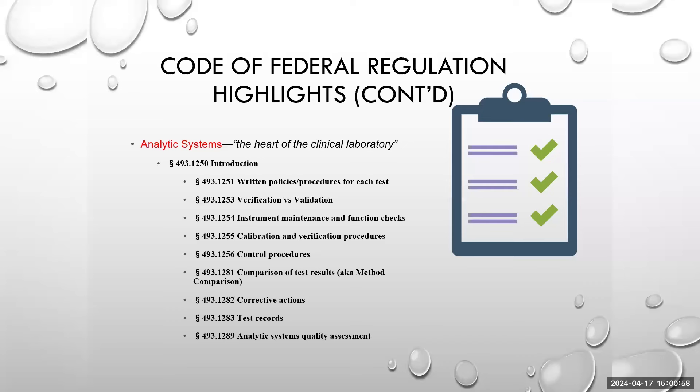Comparison of test results, also known as a method comparison: if you are running the same targets on more than one platform, you have to make sure you're comparing them against each other. If you have one test on a machine by vendor A but also test the same targets in a different panel on machine B, that same material should be tested to confirm you are getting the same results. For example, if you're testing influenza A on one platform and have a panel that includes influenza A, you must do a test comparison to see if results are coinciding or discrepant.